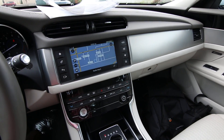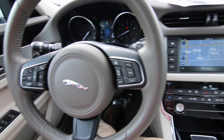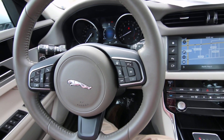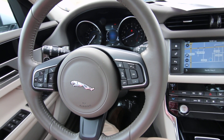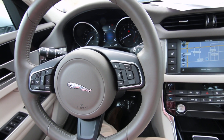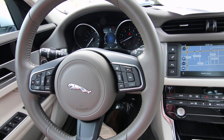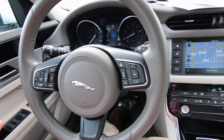The XF uses lots of weight-saving aluminum. It's not the cheapest way to build a vehicle — it costs more money, but this is a luxury brand. By using extensive aluminum in the construction rather than heavier steel, it makes it a lot lighter.